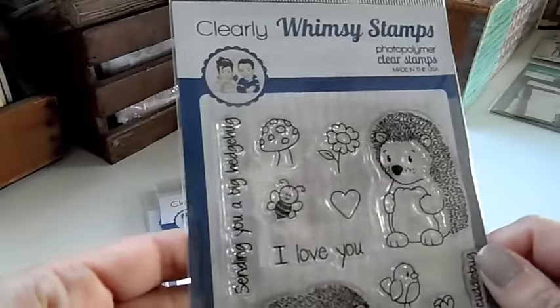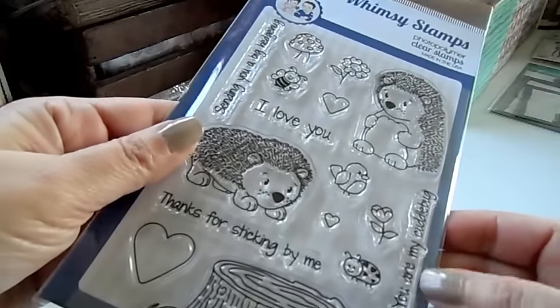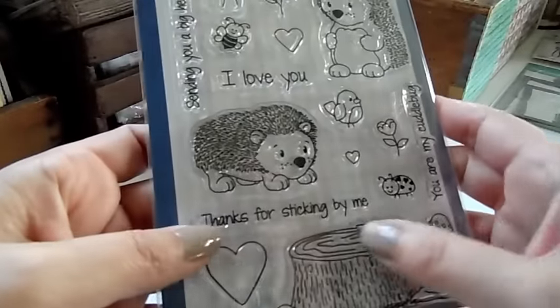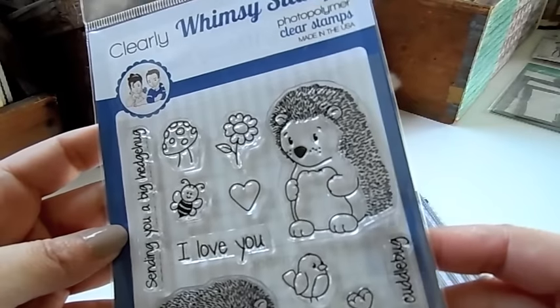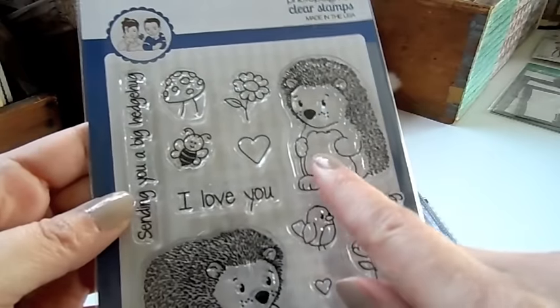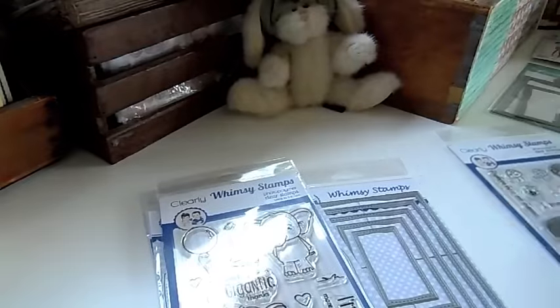And then there are some cute sentiments that go with this: "Sending you a big hedgehog hug," "I love you," "You are my cuddle bug," and "Thanks for sticking by me." I thought this set was adorable. And you can have the little hedgehog holding the little heart — that would be cute.